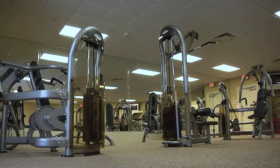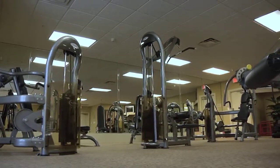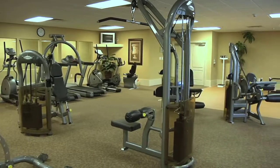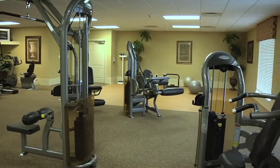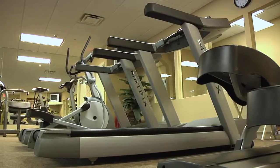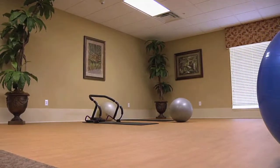Two of our favorite features: one, you have a fully equipped fitness center. It's not your typical condo fitness center — a lot of times we see just a couple of cardio equipment machines and maybe a universal gym, but this is actually fully equipped. It's got everything you can imagine: a full circuit for weight training as well as free weights, an area for cardio and abs, yoga, as well as televisions.